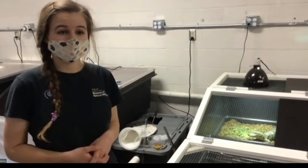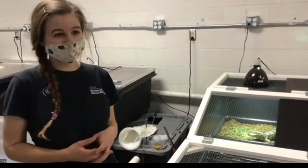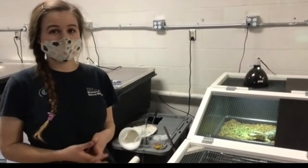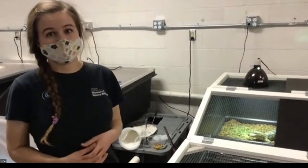Alligators are native to North Carolina. They are native to the southeastern US — they're a little more common a bit further south, especially South Carolina, but we do get them up here in North Carolina.